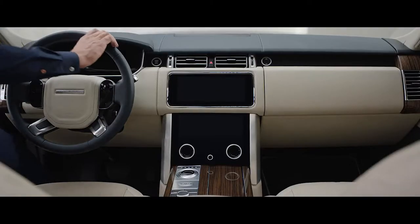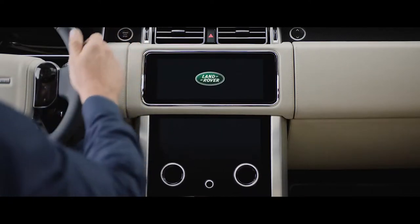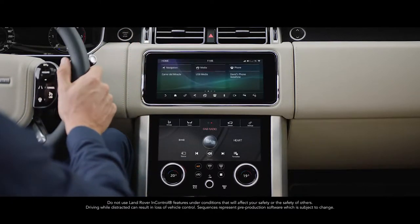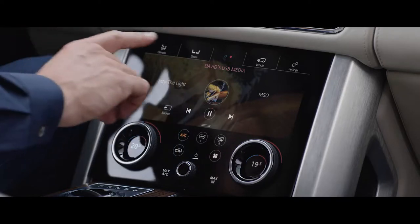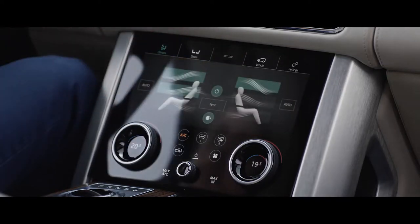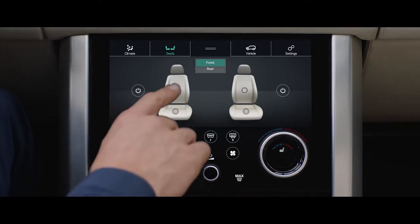The new Range Rover features Touch Pro Duo. This sleek and engaging infotainment system has two 10-inch touchscreens. The upper screen is the infotainment hub, whilst the lower screen includes climate controls and direct input to the seat settings.